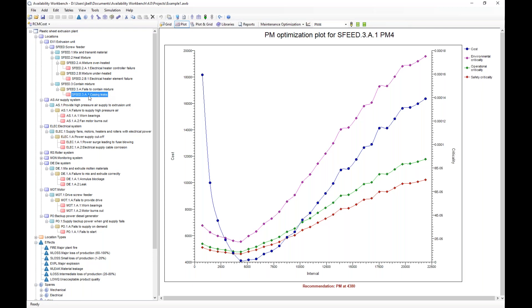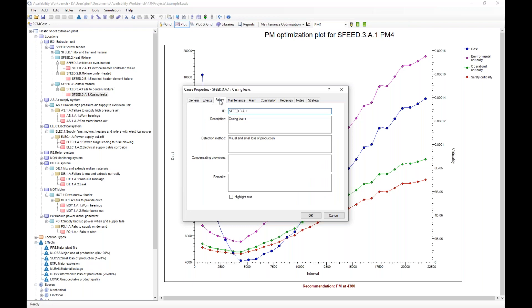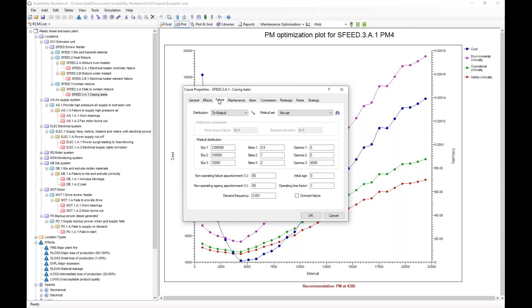To get the information for that balancing act, we need to know a few pieces. Starting with the casing leaks cause on our screw feeder — first, we need to know how often it's likely to fail. That's the failure tab, where we input failure distributions for this component. We might gather that data from historical data, subject matter experts, or our own experience. In this specific case, our casing leaks component follows what we call the triweibull distribution — better known as the bathtub curve. The bathtub curve models component failure modes where we have early life failures, random failures, and wearout failures.